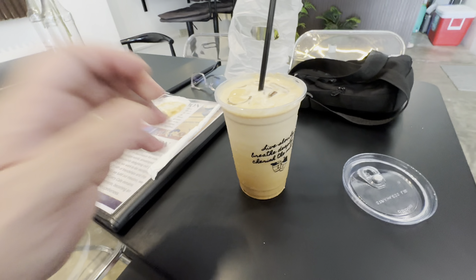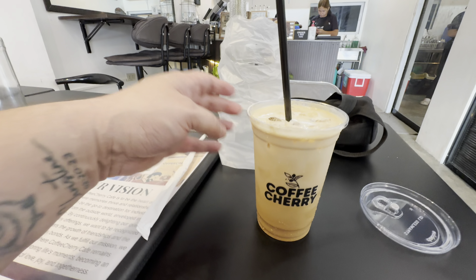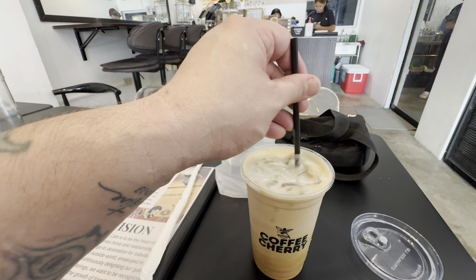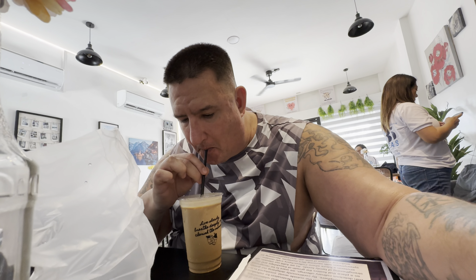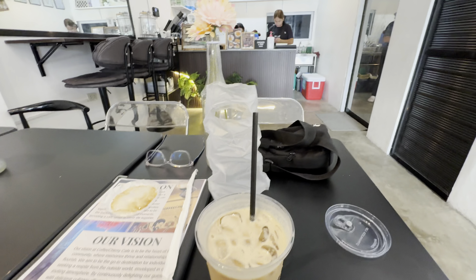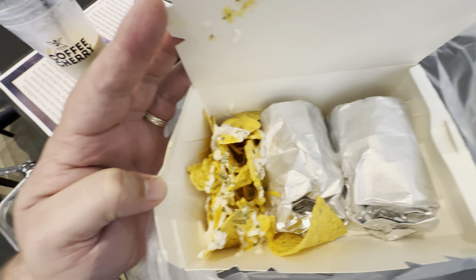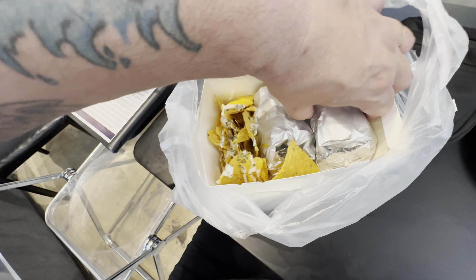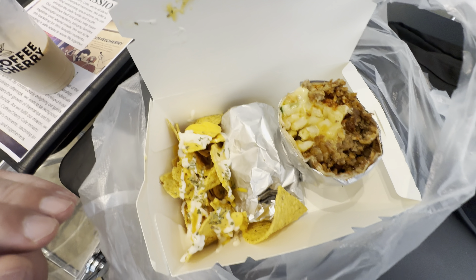Check it out, guys. They have a sign that reads: 'Live slowly, breathe deeply, and cherish the moment.' Coffee Cherry. This is the salted caramel with two extra shots — 22 ounce. Let's see how thick it is. Whoa, yeah, that'll kick you in the ass. That'll get you going. We just got the burrito. You get some free nacho chips with a little bit of cheese. Ooh, look at that — that is the spicy beef. Looks delicious.